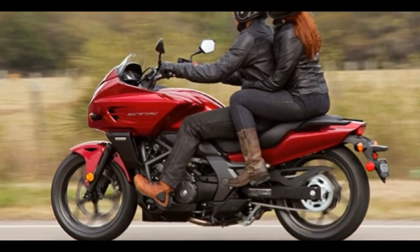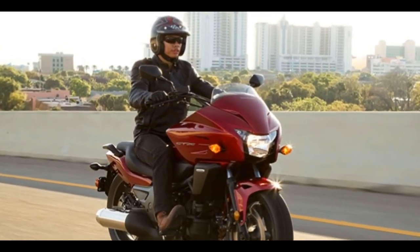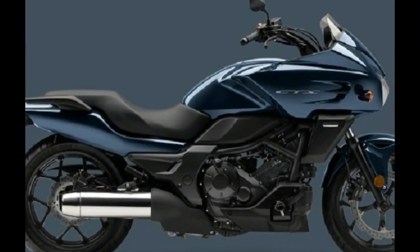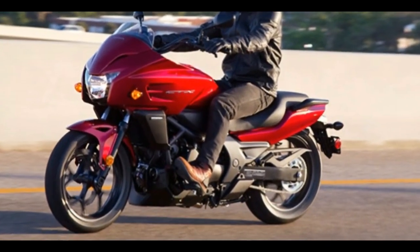Better yet, the CTX700DCT also comes equipped with an anti-lock braking system (ABS). With its broad power curve, light and nimble handling, and roomy riding accommodations and smooth engine.